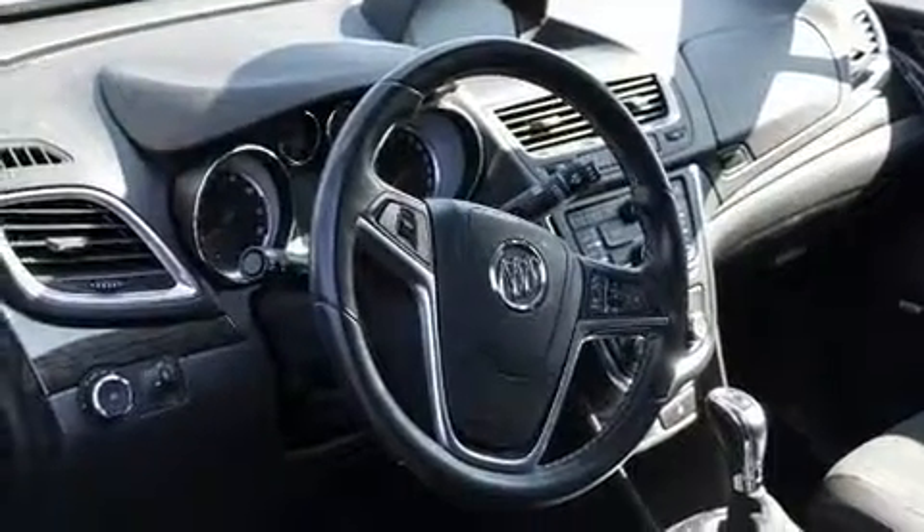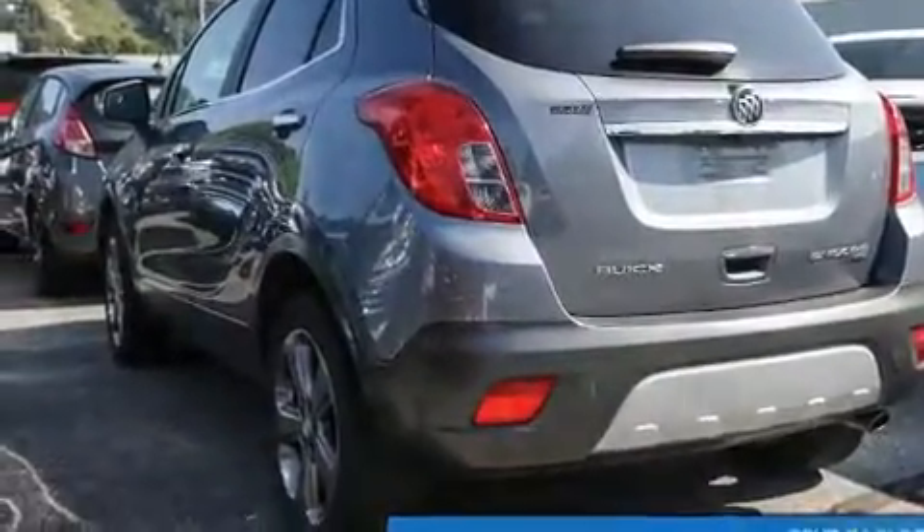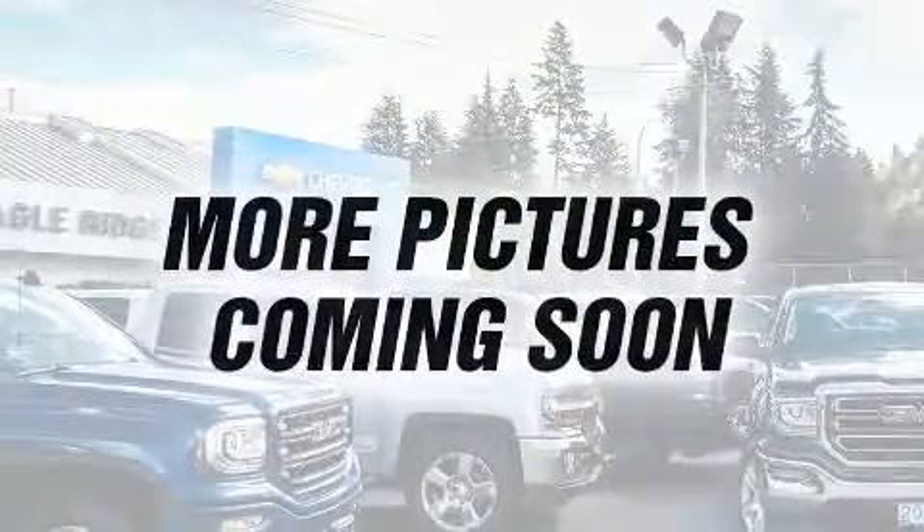It's equipped with tons of terrific amenities but won't break your budget, like all-wheel drive, a rear window wiper, a leather steering wheel, an outside temperature display, front fog lights, heated door mirrors, remote keyless entry, and a split folding rear seat.